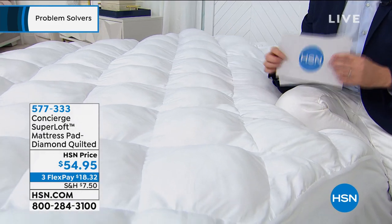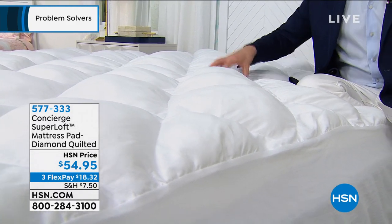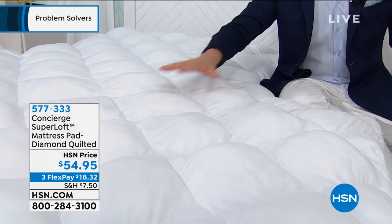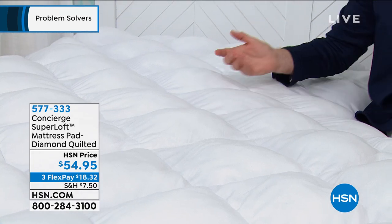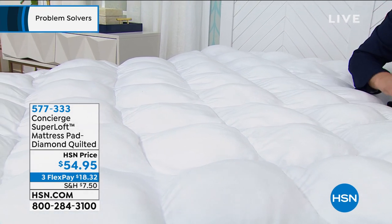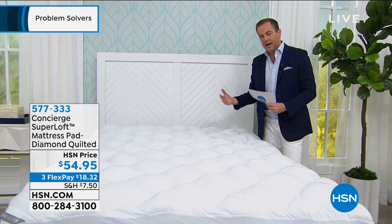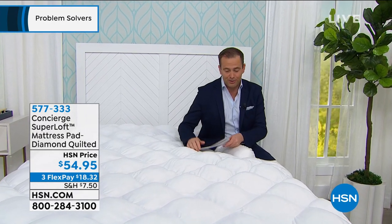This is 20 ounces of fill in each diamond, rather than the average 12 ounces — it's hand-stuffed. This is a product which will assist in falling asleep faster, less tossing and turning, and waking up feeling more restored and rejuvenated. This particular Superloft — if you have aches and pains, lower back pain, hip pains — has been designed to give you support from your lower legs up to your hips, lower back, upper back, and shoulder area. Any bed, any bed size, the same low price, with three flex pay as well.